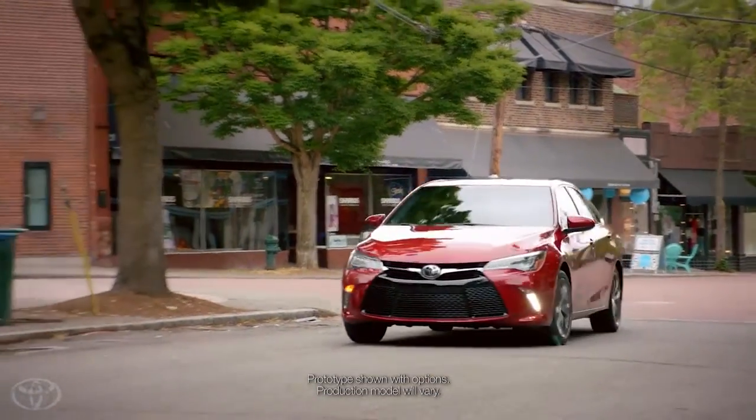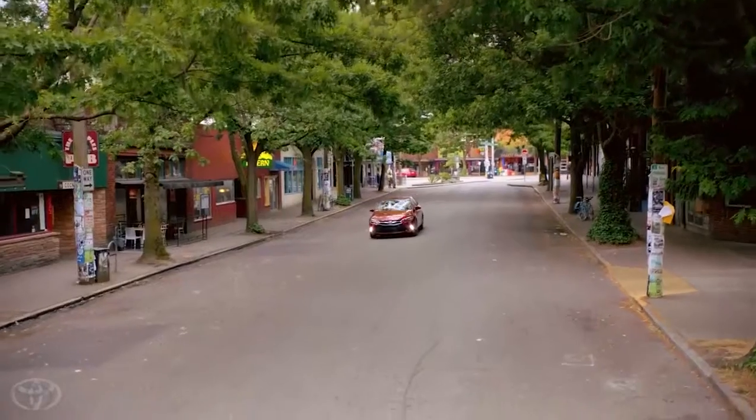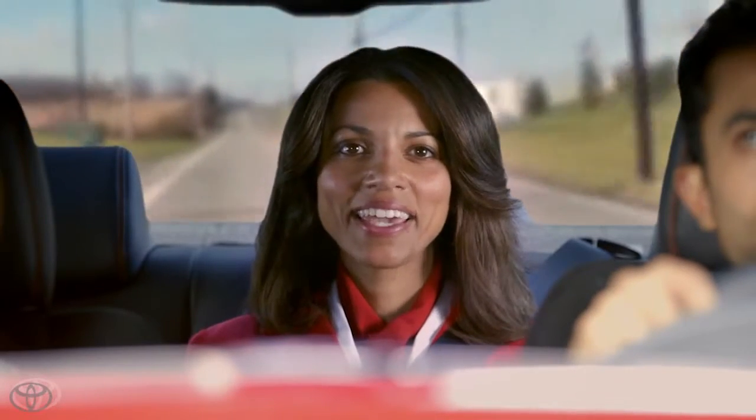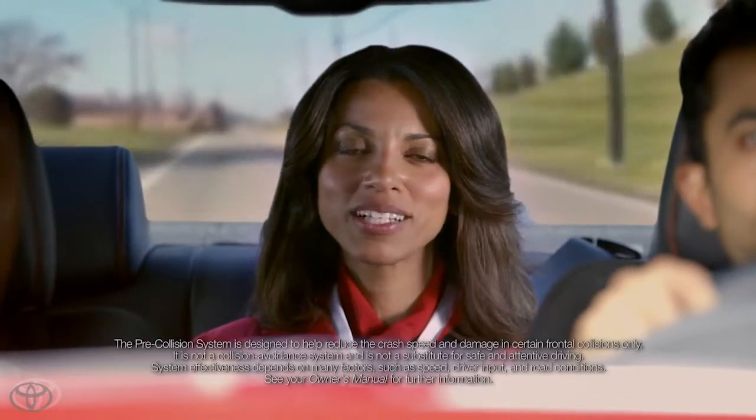This is your Toyota attendant with a reminder that one of the many goals our technicians had in mind when designing the new Camry was to not only increase confidence, but safety as well. To that end, Camry now offers an available pre-collision system.